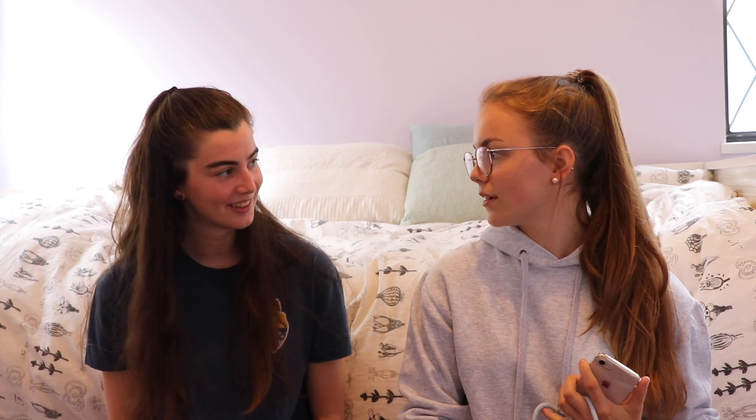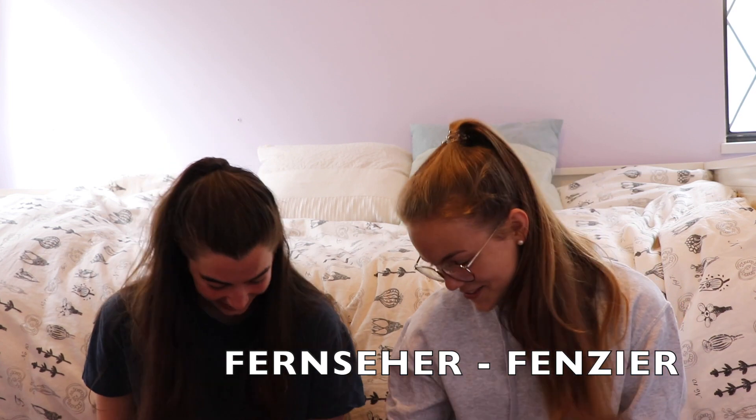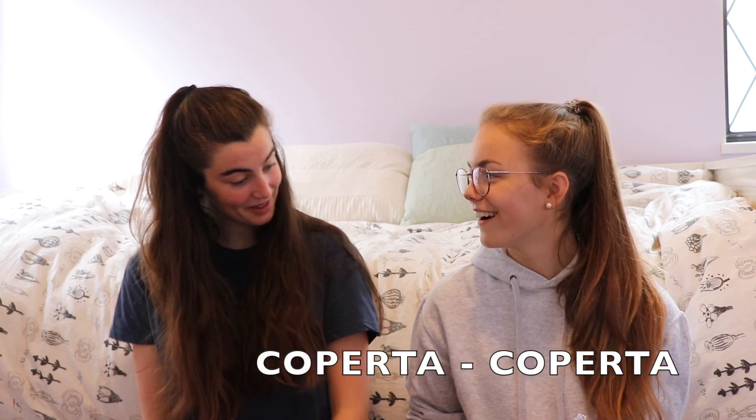Next word is Fernseher. No, no, that's Fernseher. Coperta. It means blanket. I don't like guessing if you have K's or not. Some languages don't use K. Coperta. Yeah, perfect!